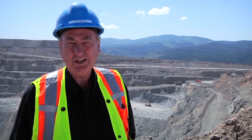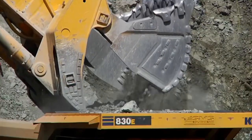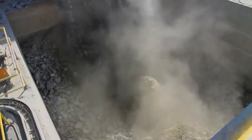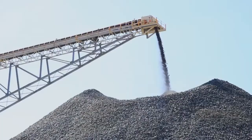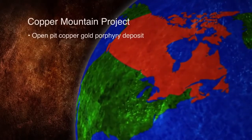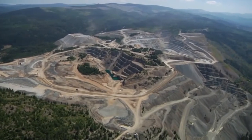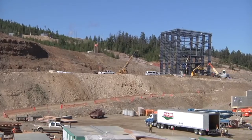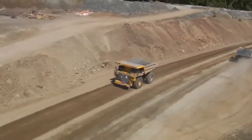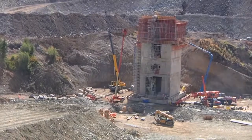Welcome to the Copper Mountain Project. The Copper Mountain Mine is an open-pit copper-gold porphyry mine located near Princeton, B.C. Mine construction took one and a half years and over one million logged hours of hard work, but was completed on budget and on schedule, and the Copper Mountain Mine is in full operation.